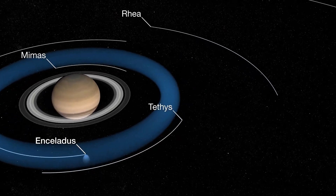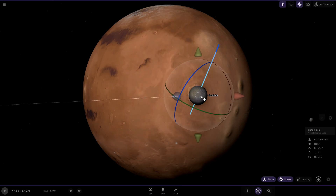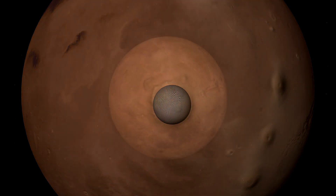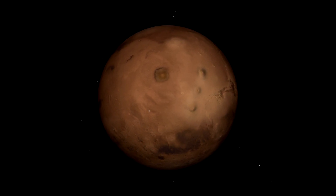Even Enceladus, an icy moon of Saturn, is only around 504 km in diameter, so the moon of Enceladus would fit inside the outer edges of Olympus Mons. Its enormous size makes it one of the most prominent features of the red planet's surface.